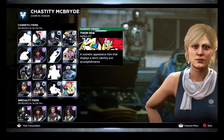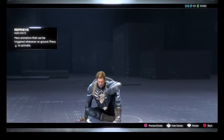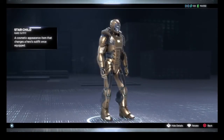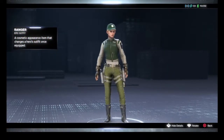So we've got a nameplate for Thor — Sara 4. We've got Reprieve for Captain America as an emote, which is quite a good one for him. For Iron Man, Starchild AVI — that's quite a nice one for Iron Man. We've got Rager AVI for Black Widow, which is quite nice.